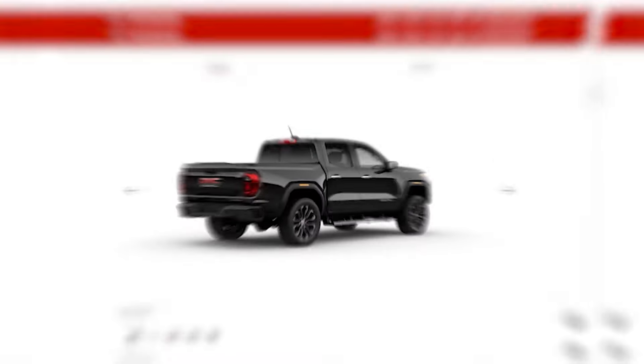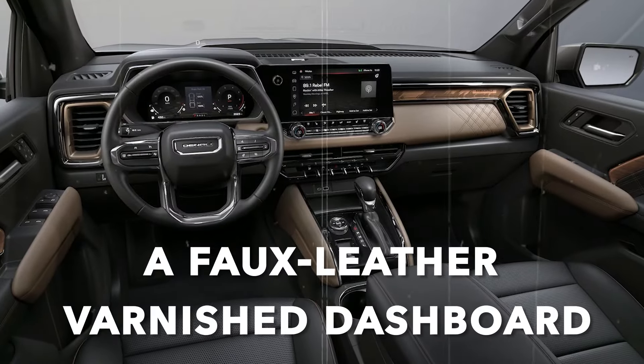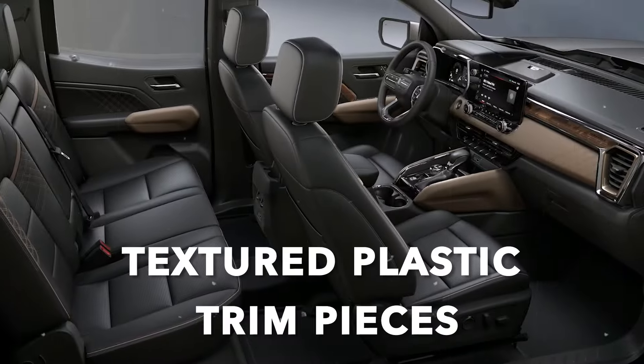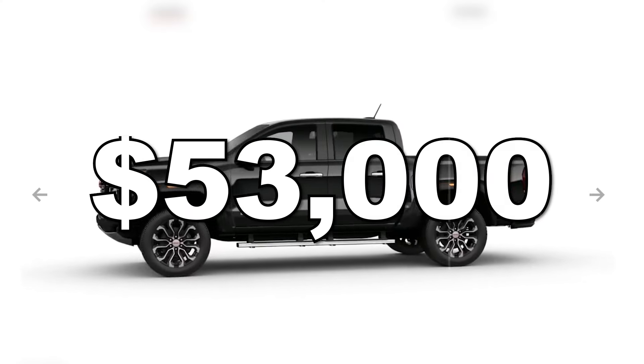Now, the higher trim levels such as the Denali do get quite a bit of goodies, such as a faux leather varnished dashboard with wood or textured plastic trim pieces. However, that'll set you back around $53,000, which is maniacal.